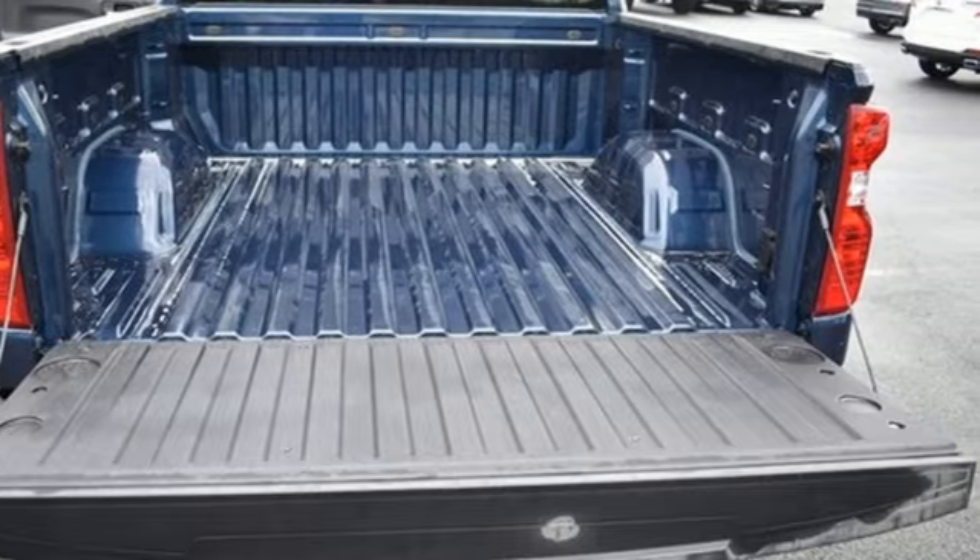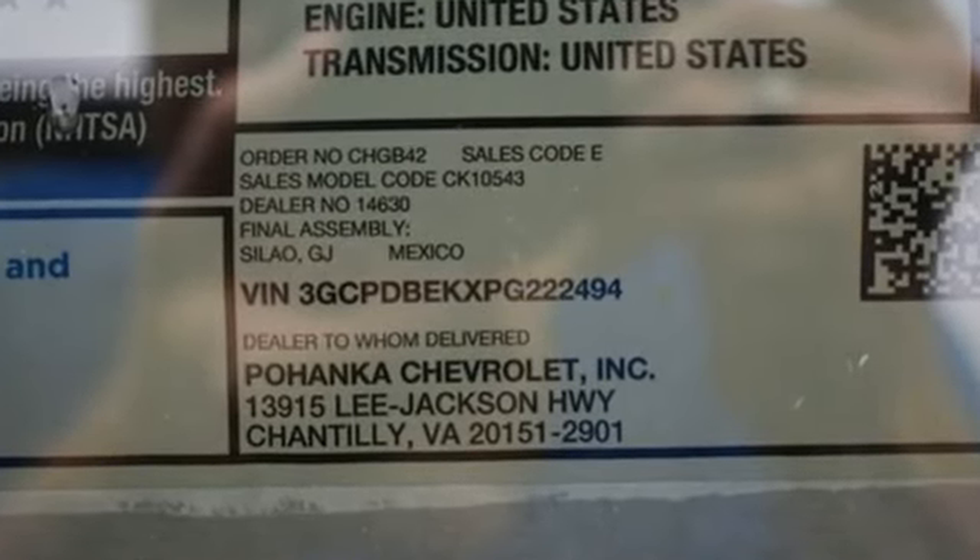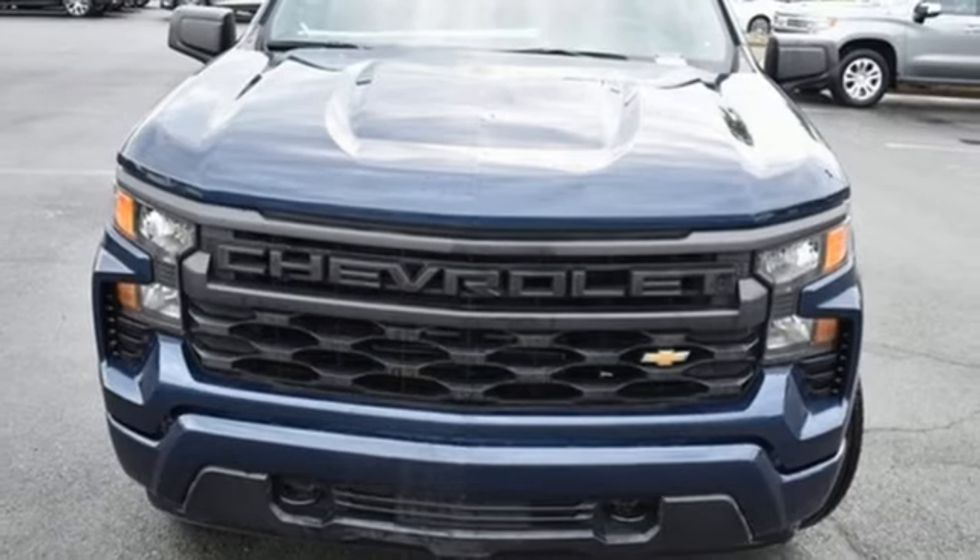It's well equipped with the features you need: automatic transmission, four-wheel drive, engine auto stop-start feature, trailer hitch receiver, streaming audio, and Wi-Fi hotspot.